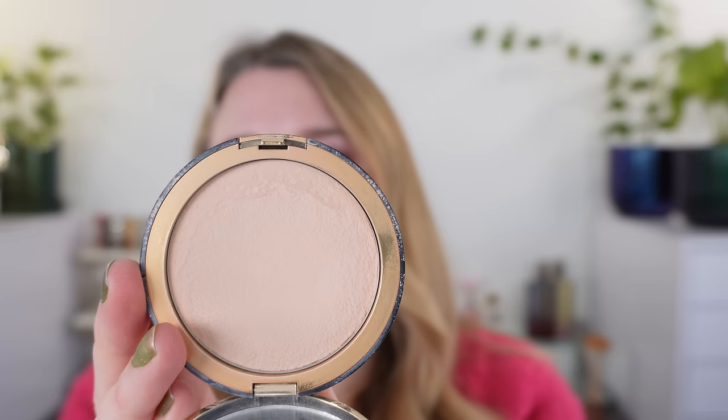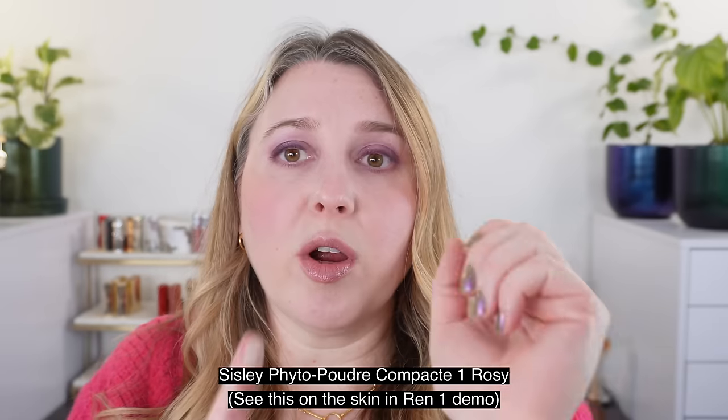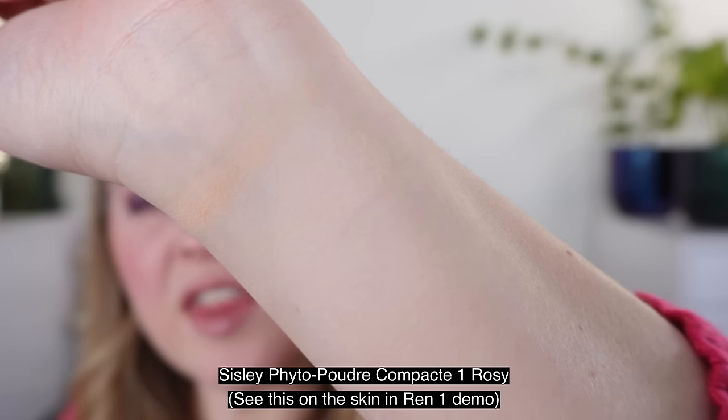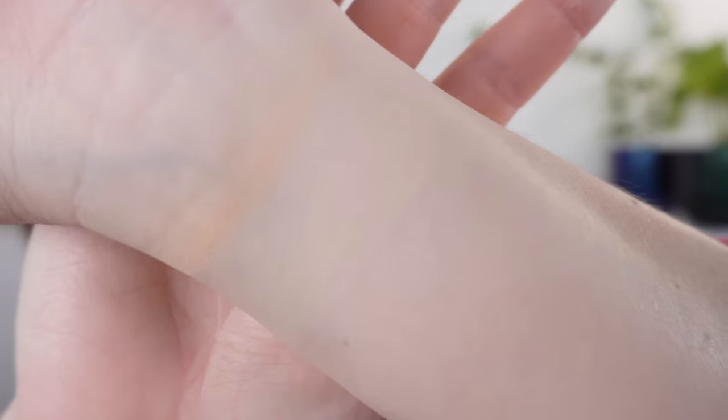I want to compare a few powders to the YSL. First is the Sisley Fido Poudre Compact in number one, rosy — one of my favorite setting powders. It has a little bit of color but it's a more rosy shade. The Sisley texture is a little different — pretty firmly pressed yet very silky — while the YSL has almost more of a velvety texture. The YSL is definitely going to be warmer than the Sisley. There's no kick up or excess powder with the YSL, even though it feels velvety.